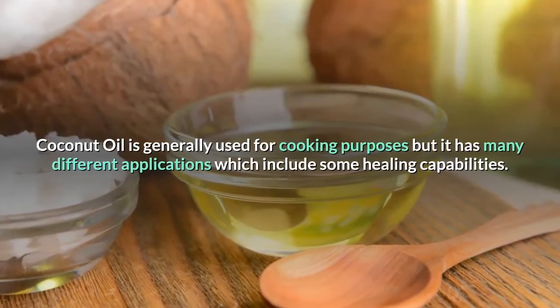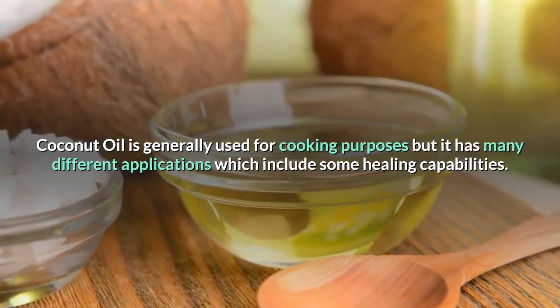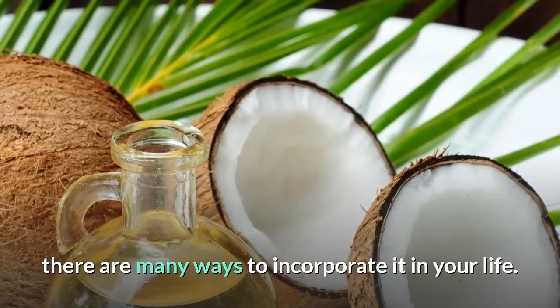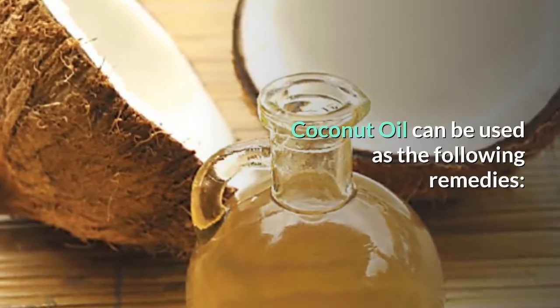Coconut oil is generally used for cooking purposes, but it has many different applications which include some healing capabilities. Whether you use it on its own or as a key ingredient, there are many ways to incorporate it in your life. Coconut oil can be used as the following remedies.